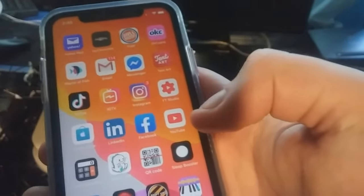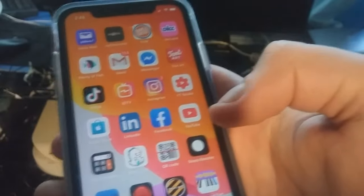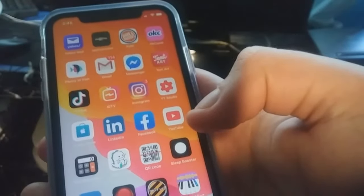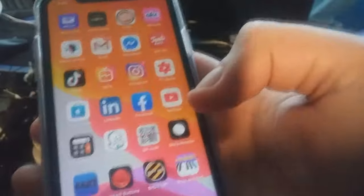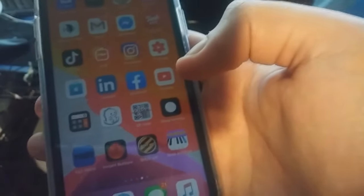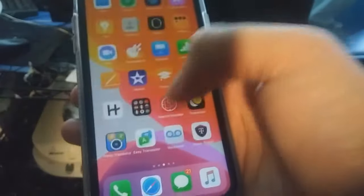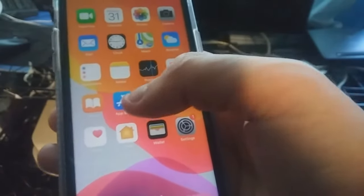Hello everybody. In this video I am going to show you how you can watch TV on your phone. It is through Spectrum and you have to download the app to do it. I have an iPhone, so what I do is go to the App Store, or the Google Play Store if you have an Android-based device.